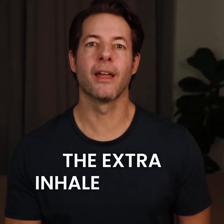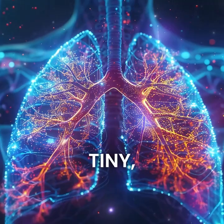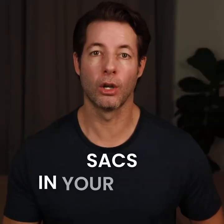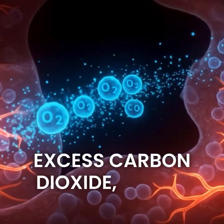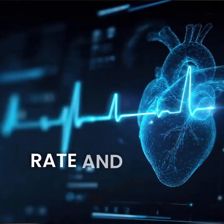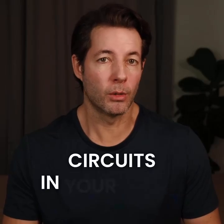What's happening is that the extra inhale reopens tiny collapsed air sacs in your lungs, and this helps you release excess carbon dioxide, which lowers your heart rate and quiets the stress circuits in your brain.